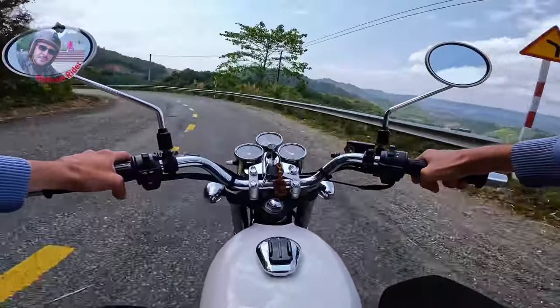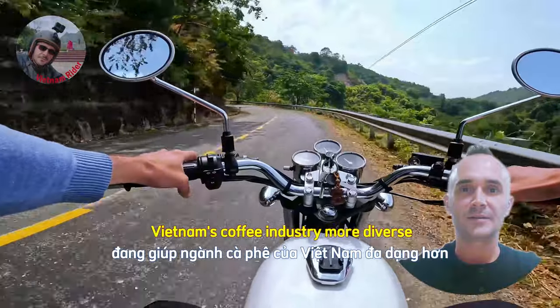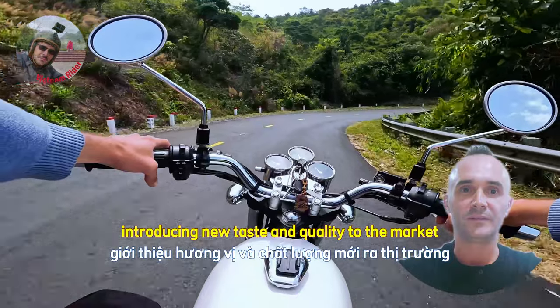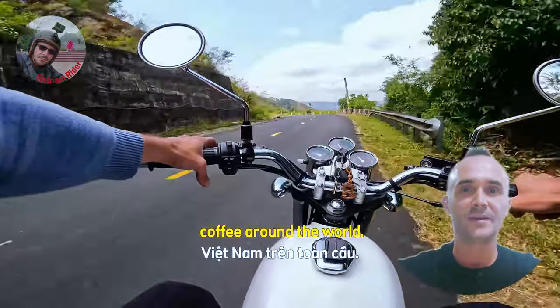This is helping Vietnam's coffee industry to introduce new flavors to the market and to increase the taste of Vietnamese coffee in the world.